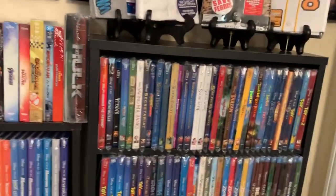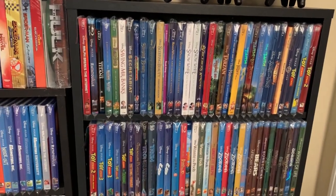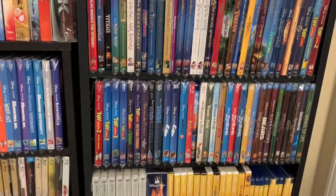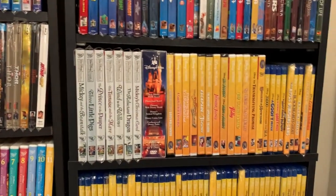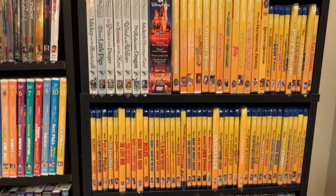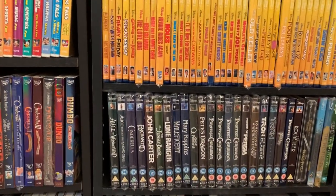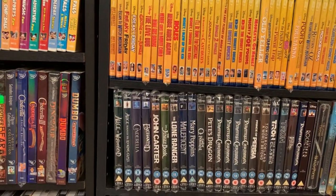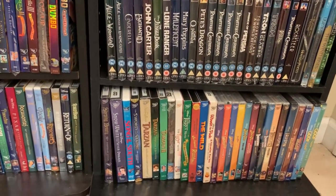More Disney blu-rays still continuing on in alphabetical order, and some more Disney DVD collections — my Disney Movie Club exclusives and the Gold editions. Then there are my UK editions with the nice slip covers, and some more DVDs.